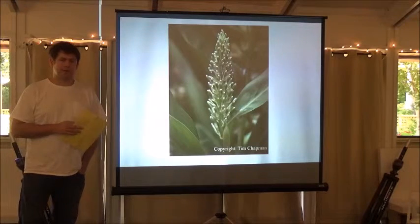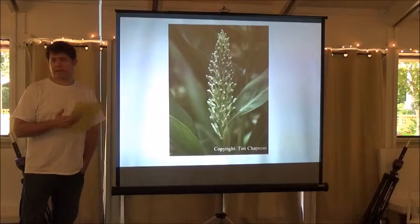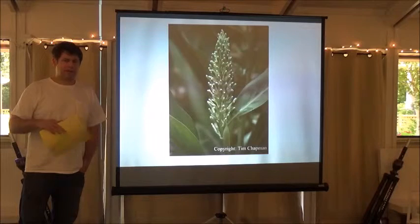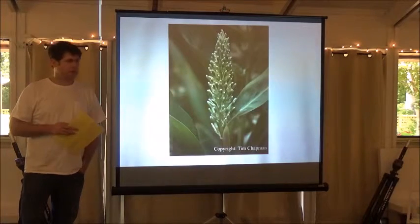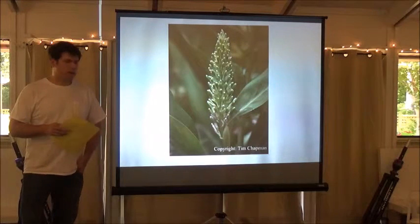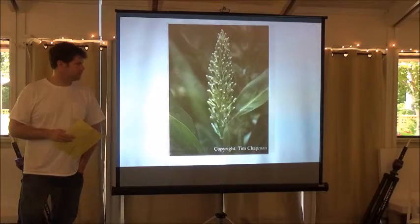This is Alpinia galanga, one to definitely grow. It's an edible ginger used a lot in Thai cooking — laos root or galangal. It's very easy to grow and is one of very few alpinias that will bloom in this climate every year no matter what. Mine have always grown back and always bloom. It gets about six feet tall, really nice foliage, with dozens of small white flowers with red striping. A very nice look to it.